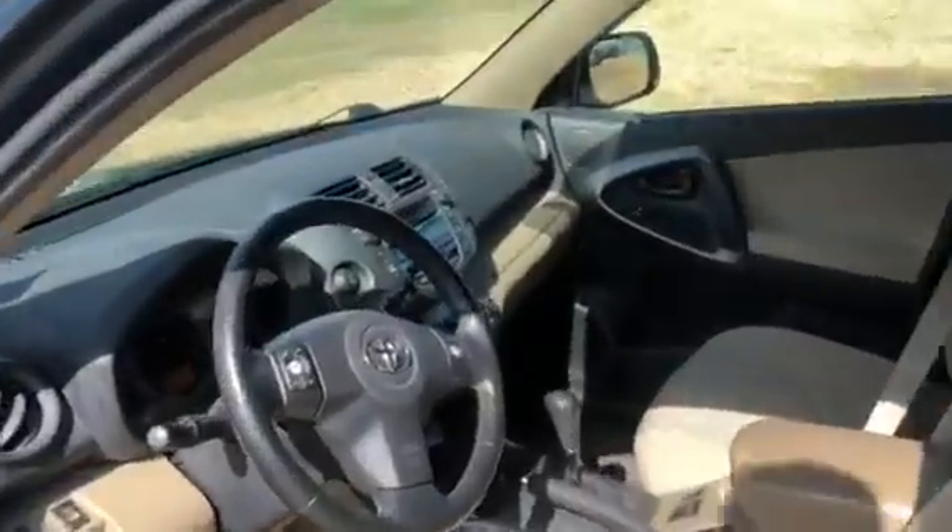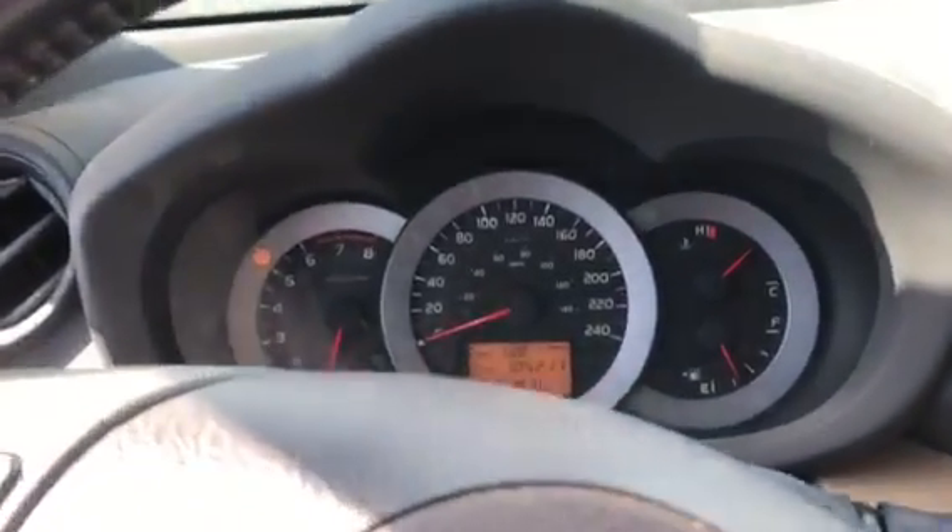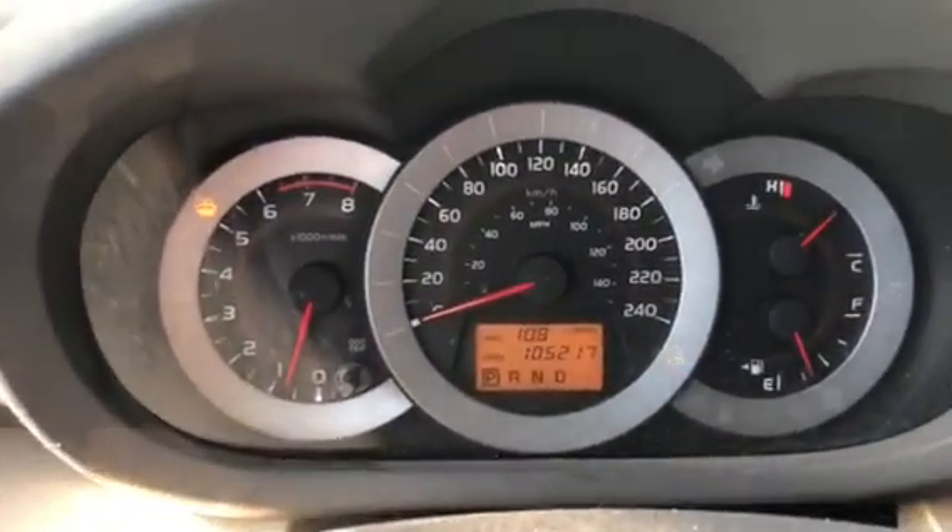Leather interiors. Got the WeatherTech floor mats from the front as well — a little dirty right now but we will get them cleaned up. Got exactly 105,217 kilometers.